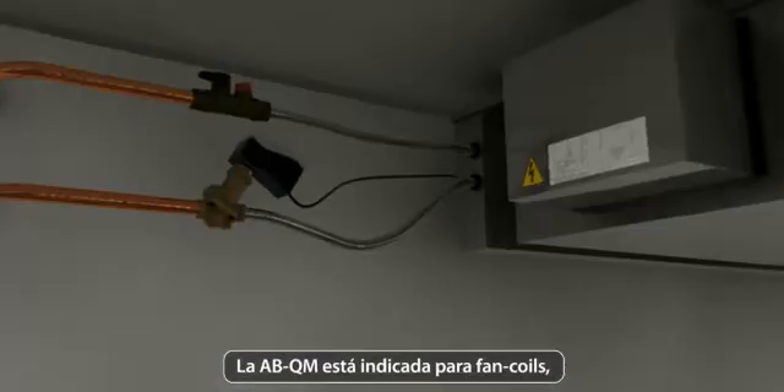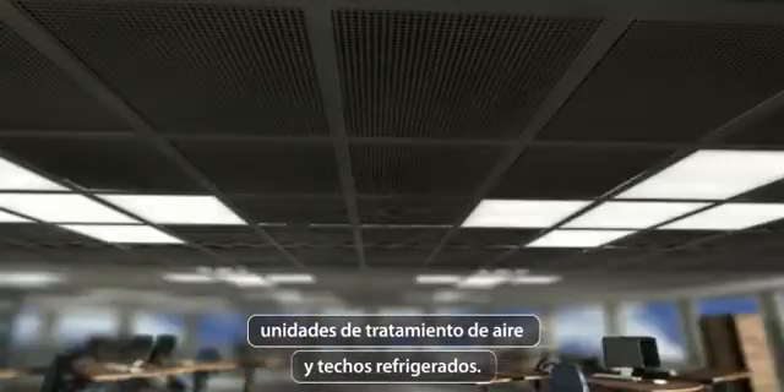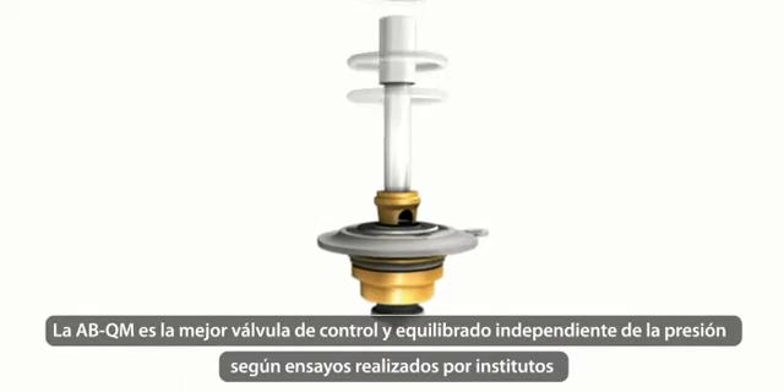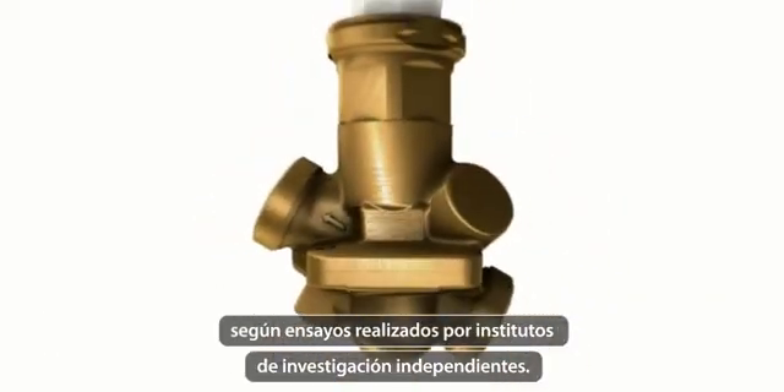The ABQM can be applied in fan coil units, air handling units, and climate ceilings. The ABQM is the best performing pressure-independent balancing and control valve tested by independent research institutes.